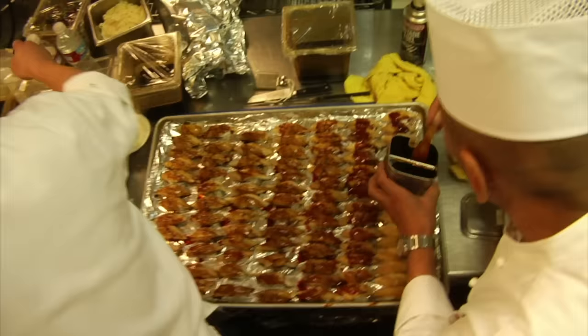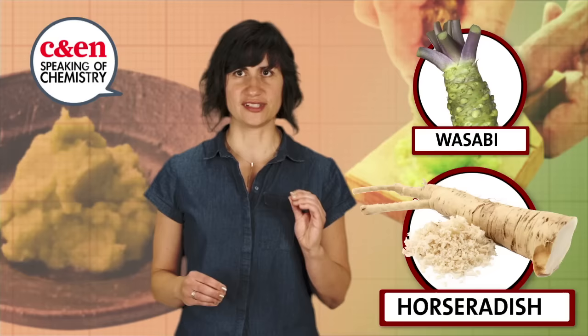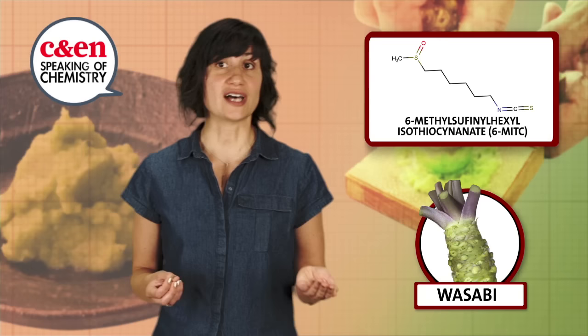The dominant flavor — what foodies would call the top note — in both comes from a chemical called allyl isothiocyanate. The main flavor differences between wasabi and horseradish come from different relative proportions of other isothiocyanates. For example, wasabi has more 6-methylsulfonyl hexyl isothiocyanate, aka 6-MITC for obvious reasons.